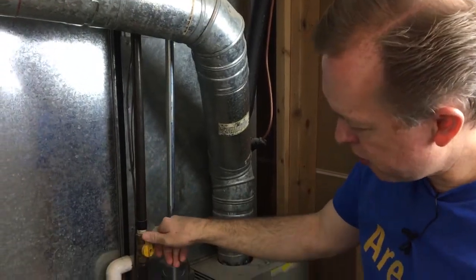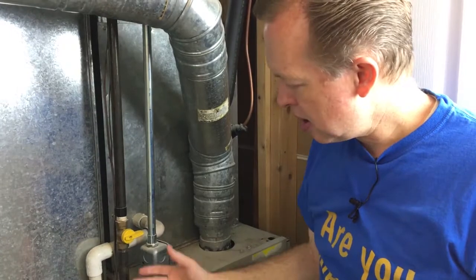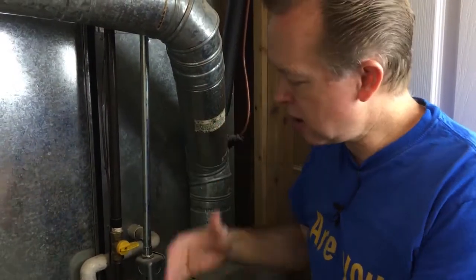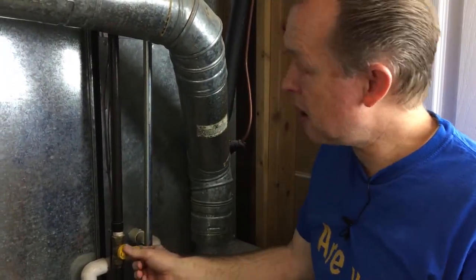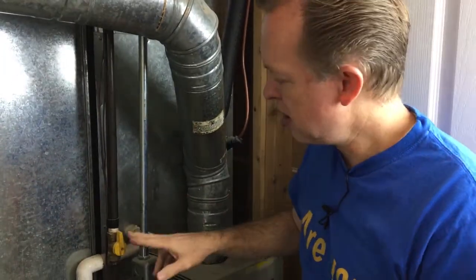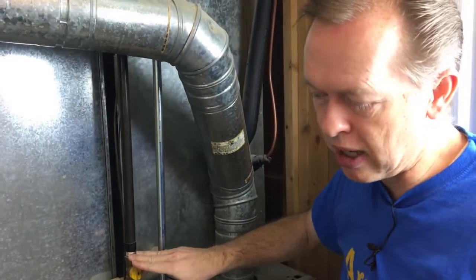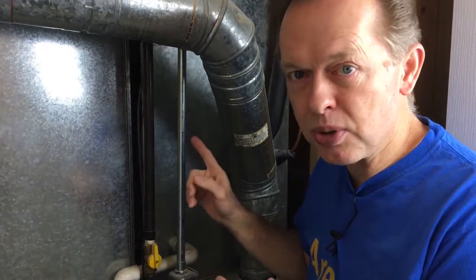You'll notice a shut-off here. If I turn this, I've shut the gas off to the furnace. If the thermostat kicks it on, it's not going to start because there's no gas going to the burner. Just like the water shut-off, that's the gas shut-off — a local shut-off for that appliance. If you've got an older house, it may not have local shut-offs, which is why we showed you where to shut it off for the whole house.